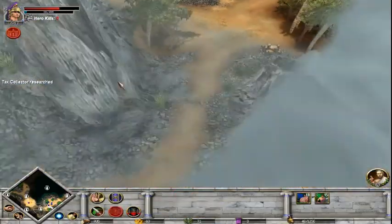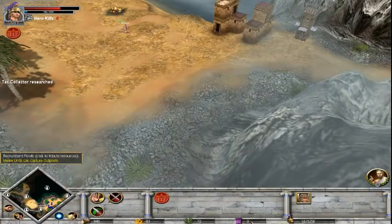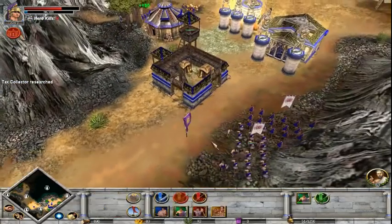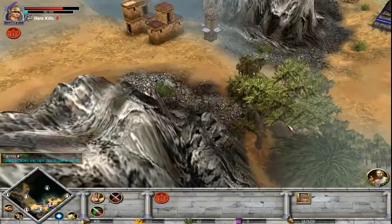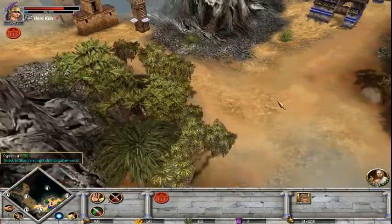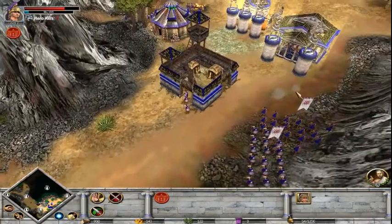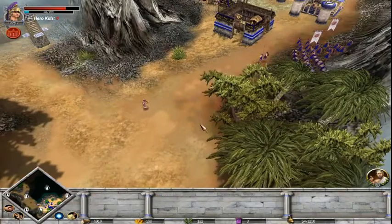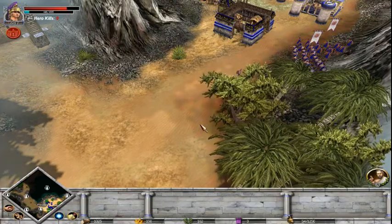Then we can start going for some outposts. Get our recruitment points up. Right, avoid the outpost. I played as Rome yesterday - I really played as Rome. It was interesting. They have a really weird advisor tree. It's strange - it doesn't feel Roman. You don't get much military massive advantages. There's a few, but you don't get enough of them for Rome.